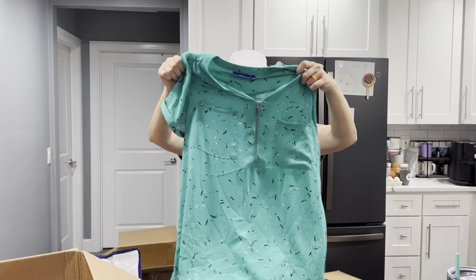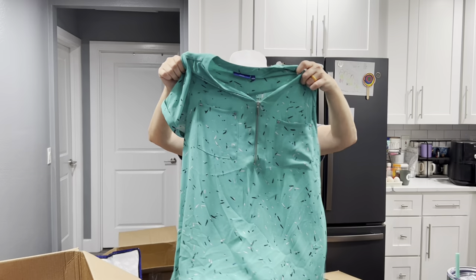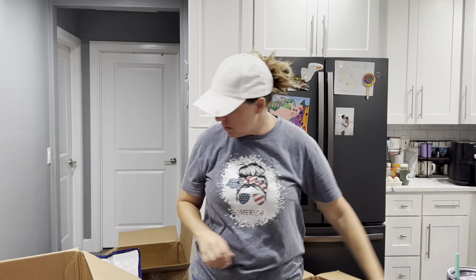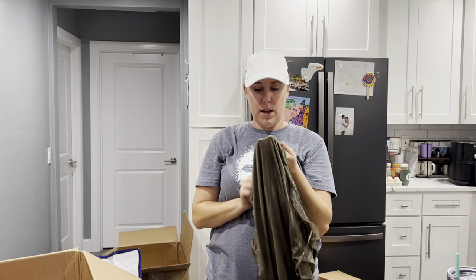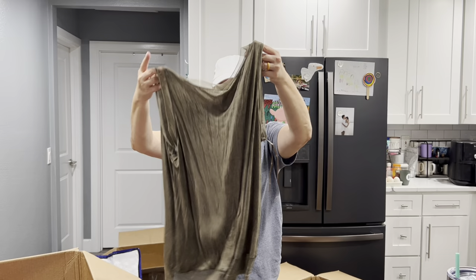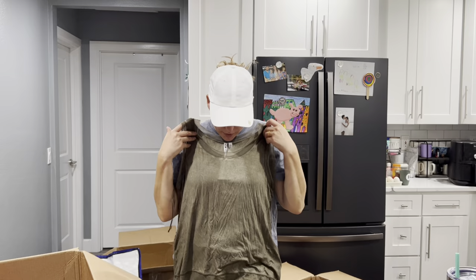Apartment Nine, size large — Kohl's. New Approach, size medium — a basic tank. I'm ready for something really good. This is Cable & Gauge, which I've purchased pieces of before from TJ Maxx on clearance. Nobody's paying $58 for that, but this is a size large — just a very cute, soft, basic thing I would probably wear, but I don't need any more basic things like that.